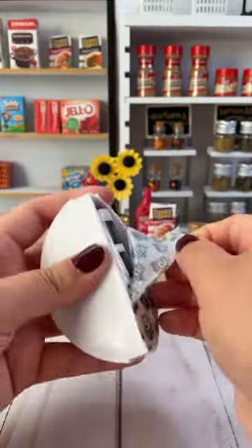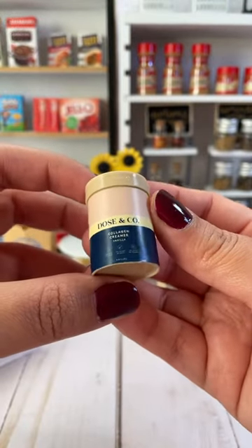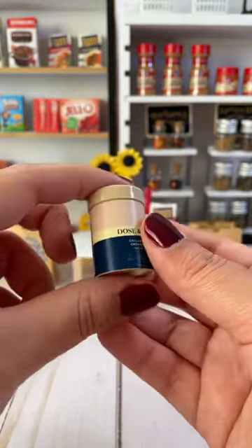Time for the last slice. What is in here? Another one of these Dose & Co collagen creamers. This is only my second one and I have a pretty small health and beauty section, so this is a welcome addition.